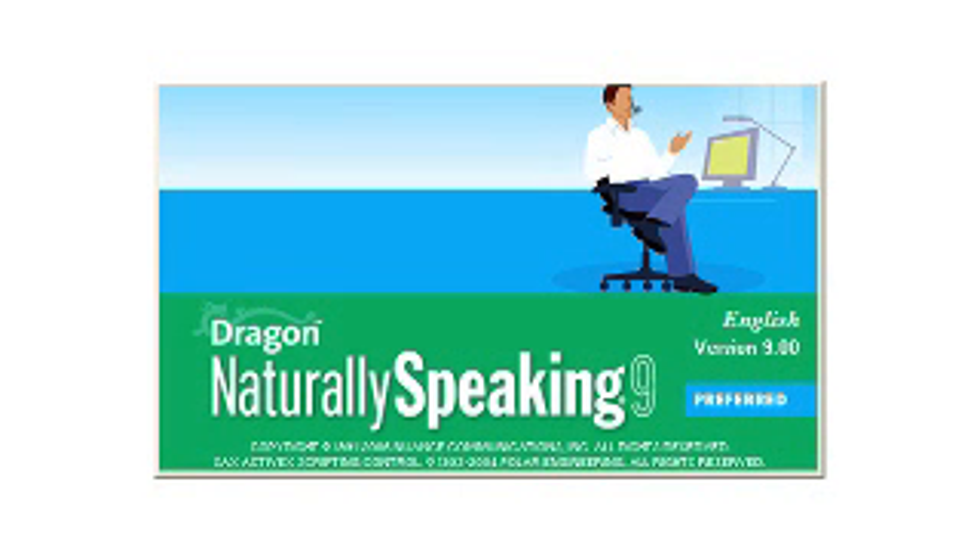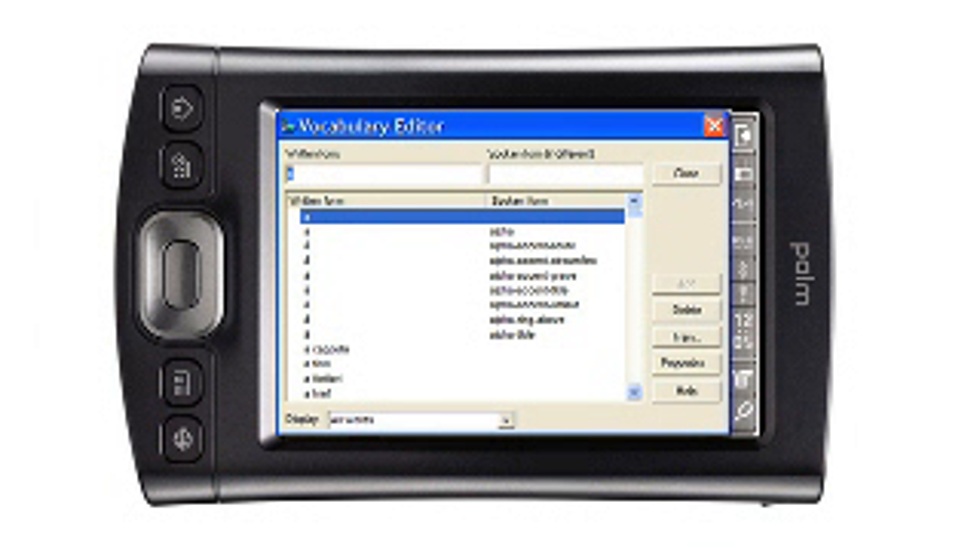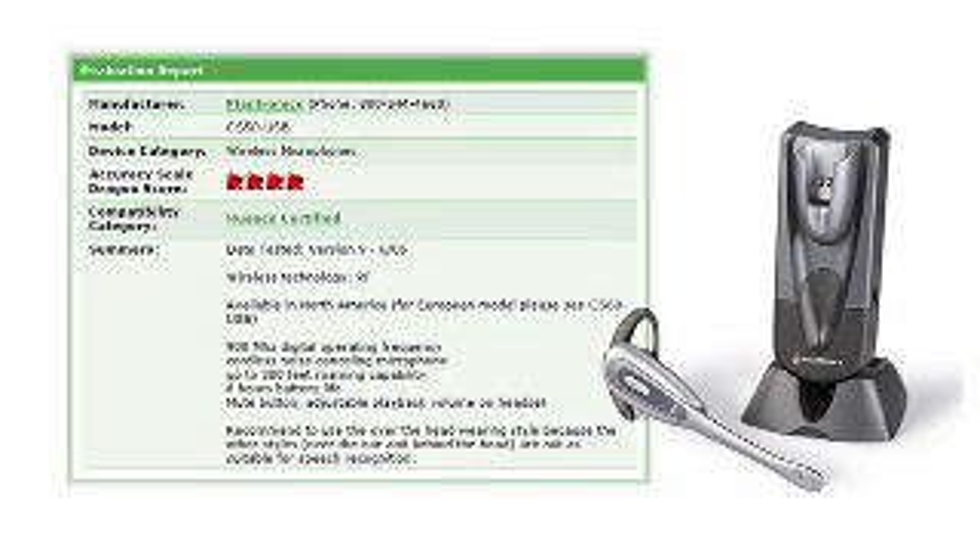Tell us a little bit about what you need to get started with this solution. Dragon NaturallySpeaking 9 is compatible with virtually all Windows-based applications. It also works with most handheld devices, it includes a headset in the box, and you can even dictate into handheld devices when you're away from your PC, or use a Bluetooth microphone.